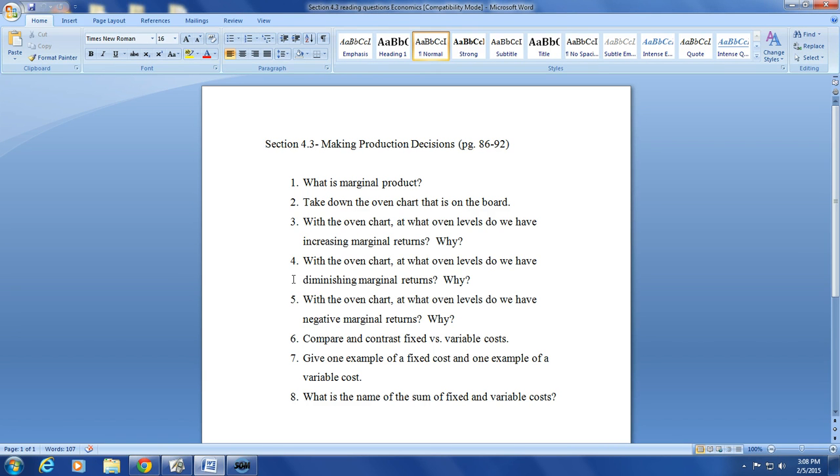You can read on page 87 the definition of marginal product. It's the change in output generated by adding one more unit of input. So basically, as a business adds more inputs — like more employees, more tools, whatever that might be — we look at what is our change in output. That is what we call marginal product.